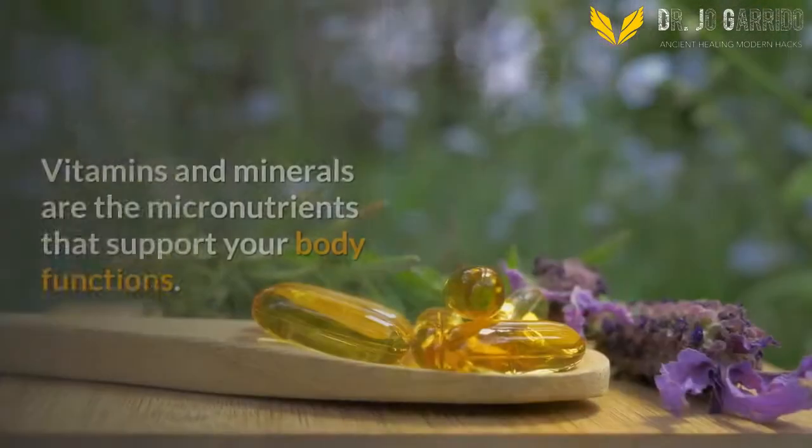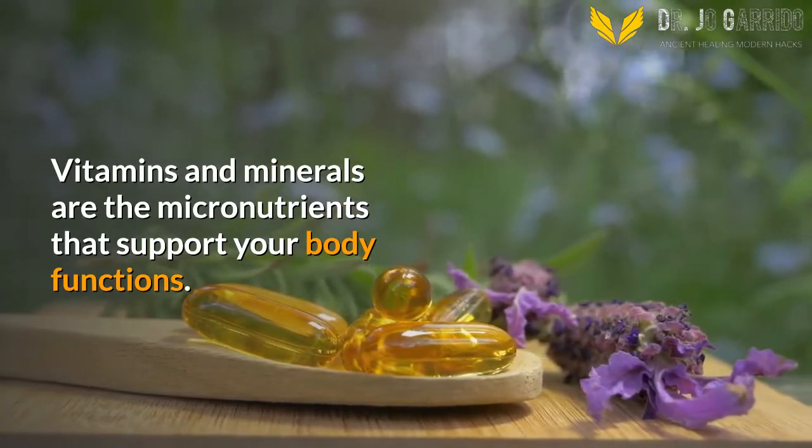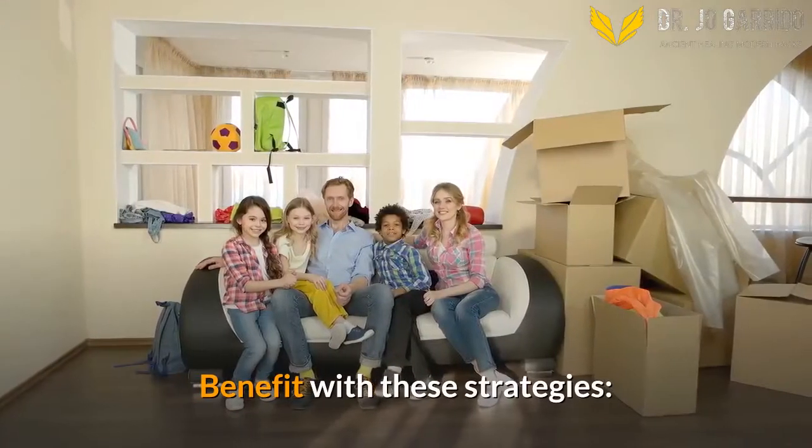Micronutrients. Vitamins and minerals are the micronutrients that support your body functions. You only need them in small amounts, but they're still vital to your health and well-being. Benefit with these strategies.